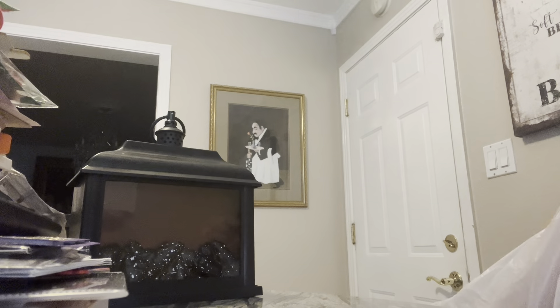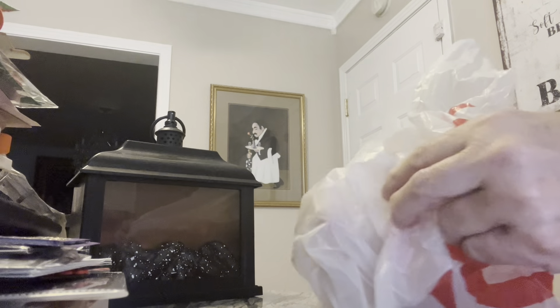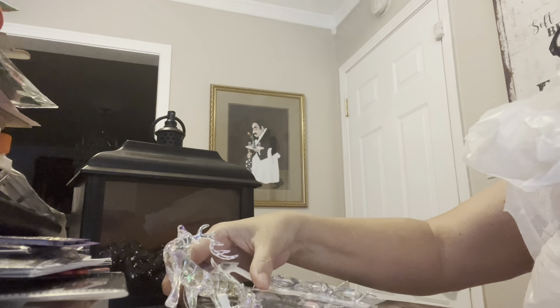So now I'm going to show you some of the things that I picked up from Target. They didn't really have that much out either — I mean, I know it's not that close yet.